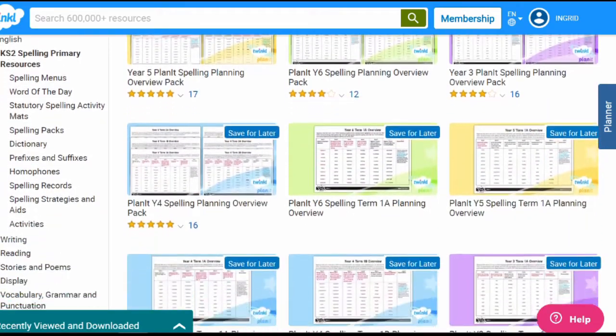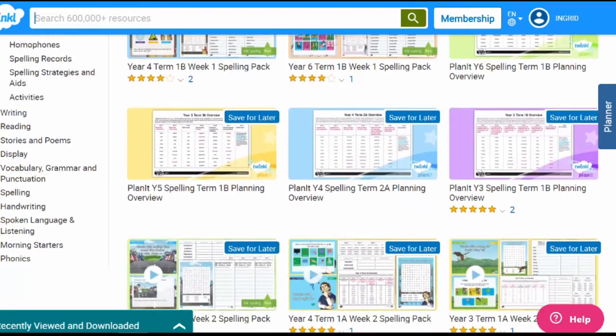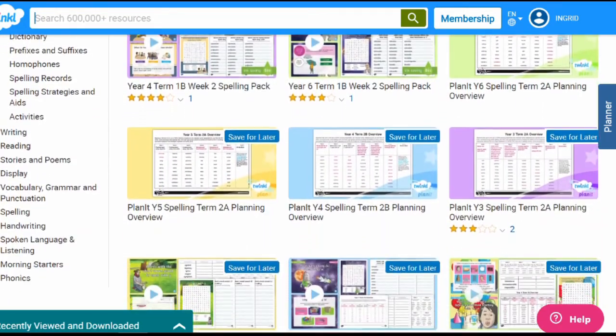And those are our three suggestions for improving spelling. There is a wide variety of spelling packs for teachers and parents on the Twinkle website for children in all year levels. So please feel free to browse around and download the options that work best for you. I hope this video was useful and that you have a lovely day.